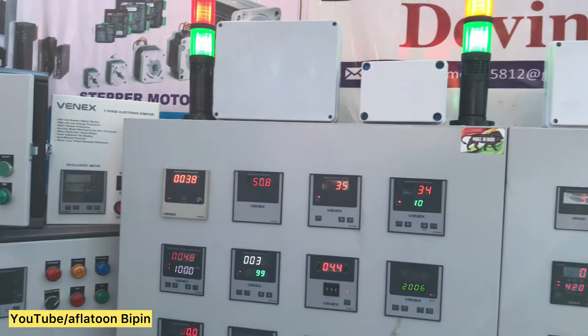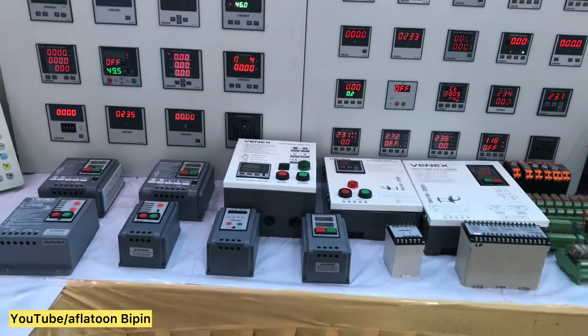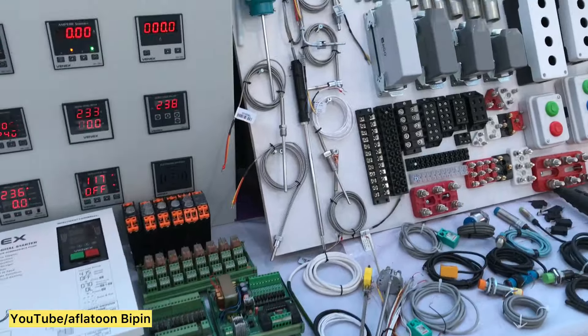There are main panels, DB panels — all manufacturers in Rajkot. There are starters, circuits, thermocouple wires, sensors, lugs, connectors, and push buttons.